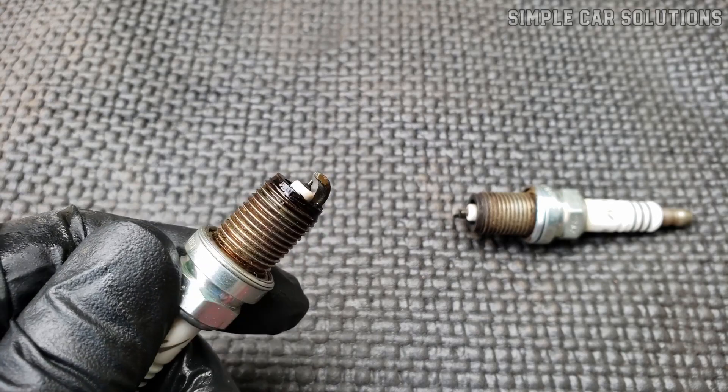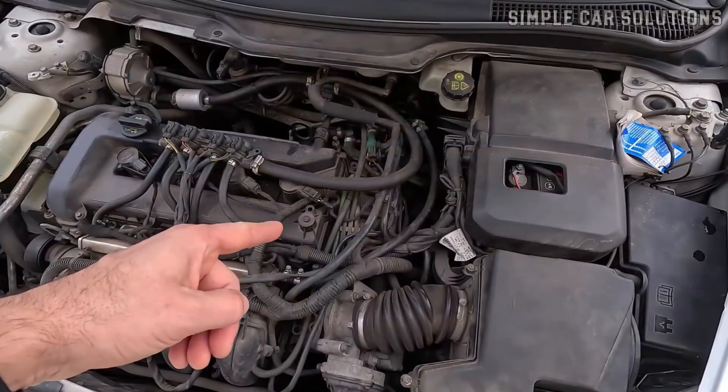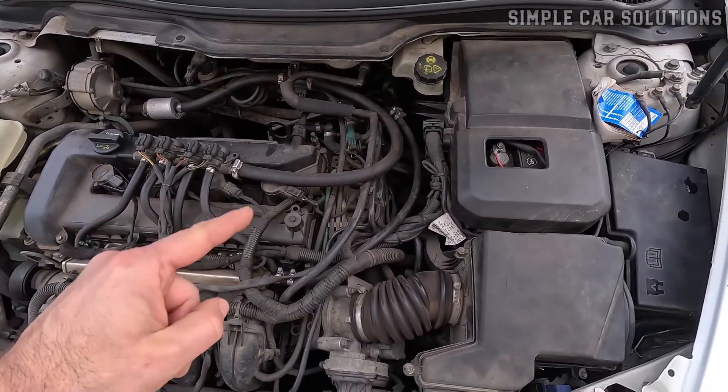If you pulled out a spark plug and noticed that it's wet with gasoline, I want to go over the main reasons why this happens and how you can fix it.